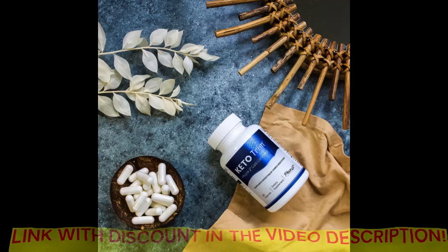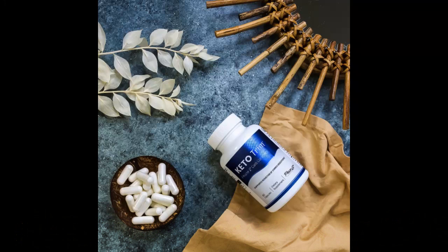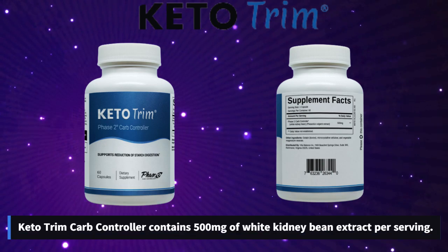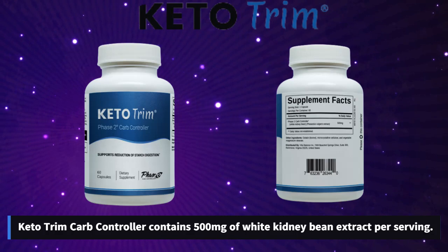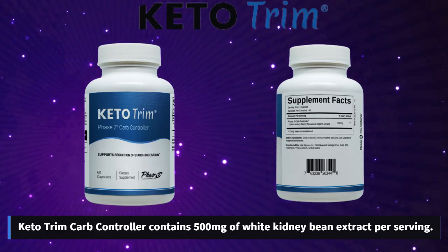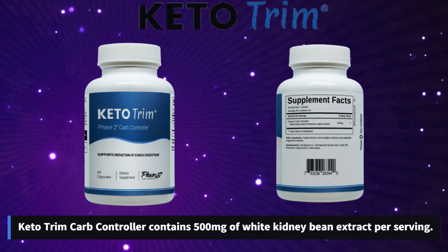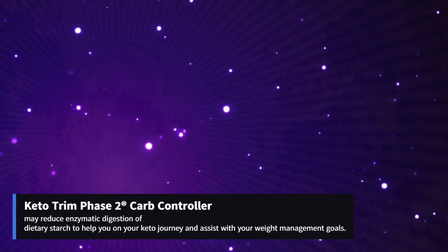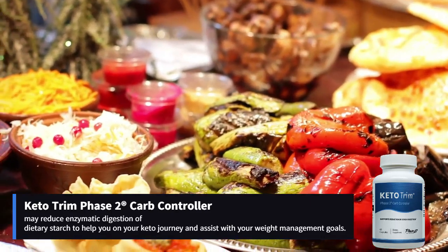So you may be wondering: what is Keto Trim and does it really work? The answer is yes — Keto Trim works. After many lab tests, researchers have identified a natural formula in Keto Trim with white bean extract concentrate, a high-quality champion ingredient that targets the root cause of a low-carbohydrate lifestyle, featuring the clinically studied weight control Phase 2 carbohydrate controller.